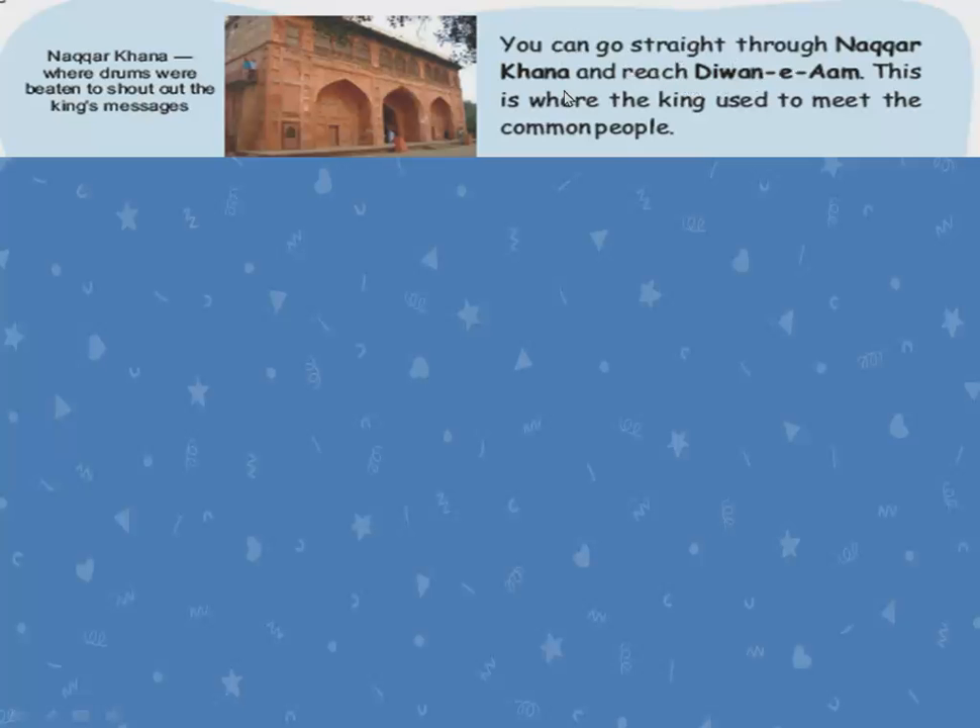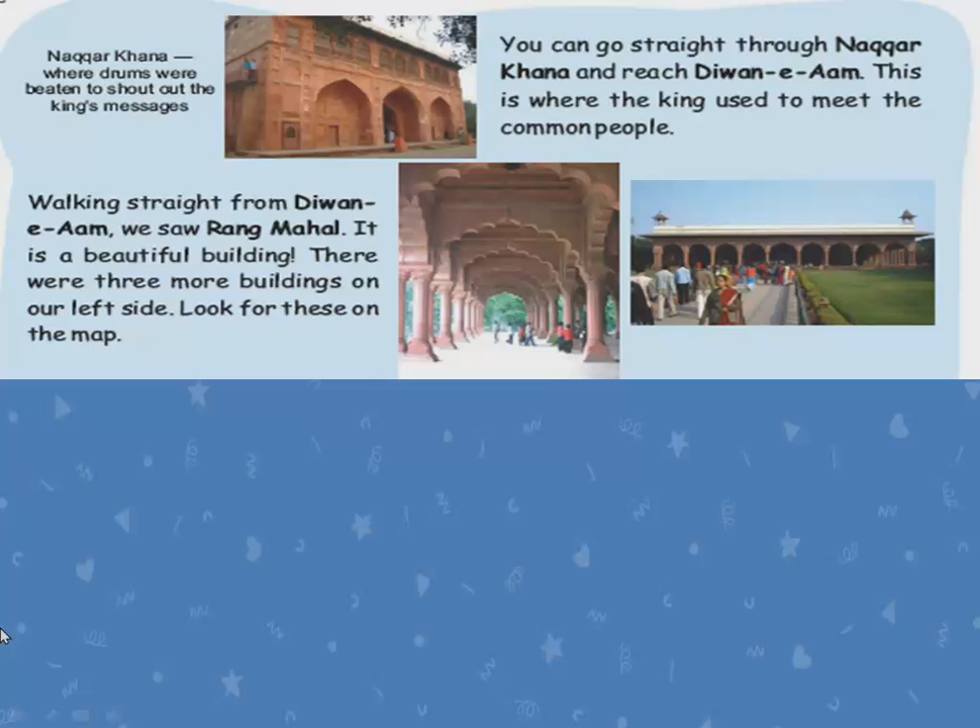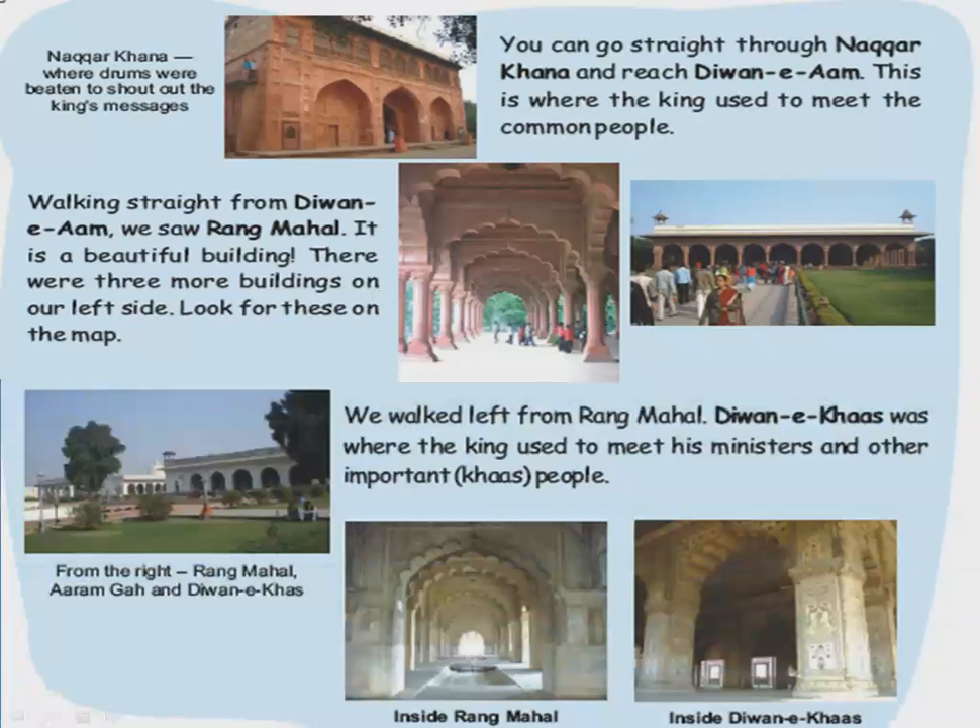If you go straight through Nakarkana, you will reach Diwani Arm. Diwani Arm is the place where the king used to meet the common people — that is, the public. Walking straight from Diwani Arm, we saw Rang Mahal. It is a beautiful building. There were three more buildings on the left side, which can be seen on the map.